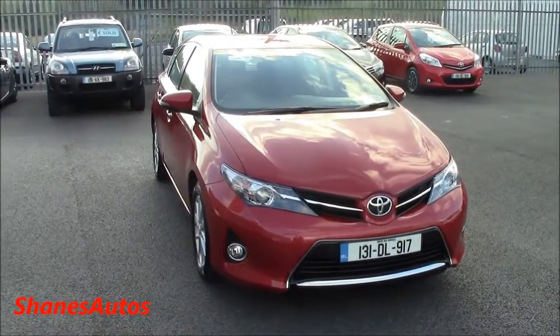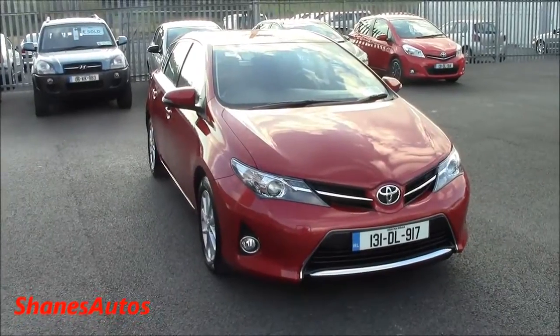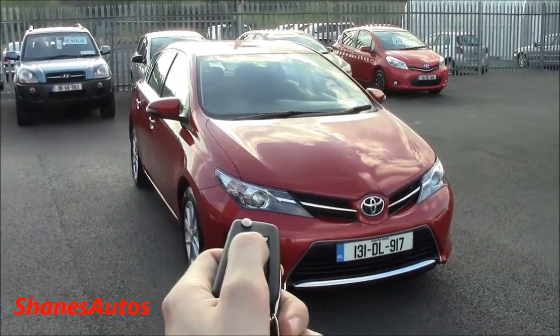Well everyone, I hope you enjoyed this full and detailed tour of the 2013 Toyota Auris. Please remember to rate, comment, and subscribe, and please stay tuned — there'll be more videos to come. Thanks for watching everyone.